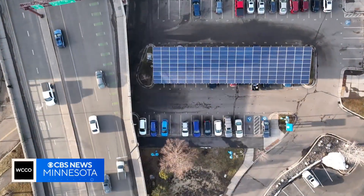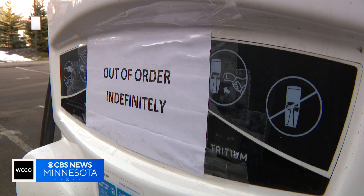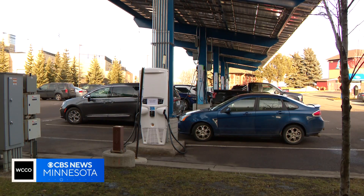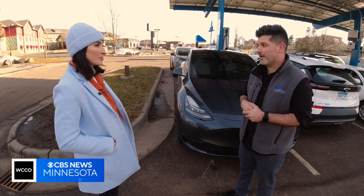Farther down the road in Duluth, we found some of the hottest EVs filling up — but again, some of the fast chargers were down. That's not the only challenge, even in a mild winter. Just ask John Sullivan with Minnesota Power, a North Shore utility company.